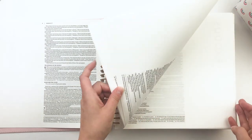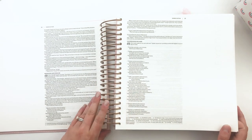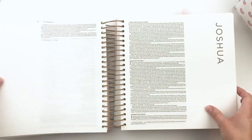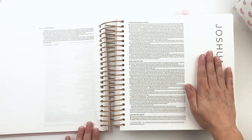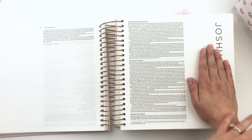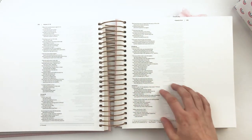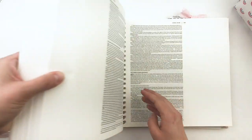Looking at Exodus, because of the way it's written in that format, look at all that extra space you get in the margin — it's amazing. My whole hand fits in the margin with a little bit of space on each side. And over in Psalms, I can almost fit two hands because of the way the book is written. It's so fun to work through!